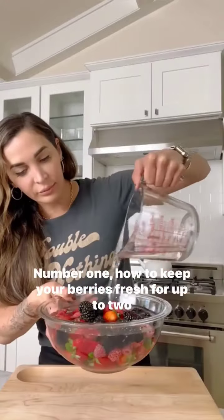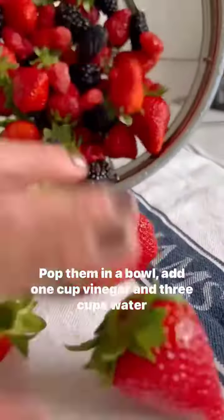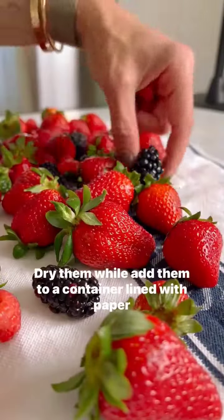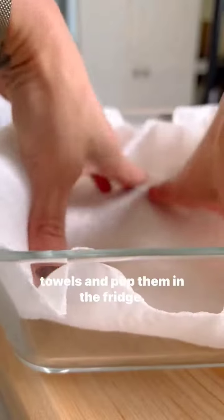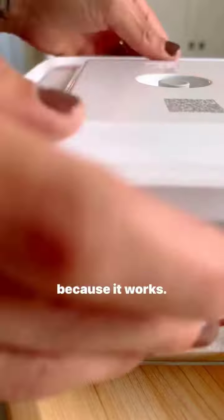Here are six genius food hacks that you need to know. Number one, how to keep your berries fresh for up to two weeks. Pop them in a bowl, add one cup vinegar and three cups water and let sit for 10 minutes. Dry them well, add them to a container lined with paper towels and pop them in the fridge. I've shared this tip before and every time I do it goes viral because it works.